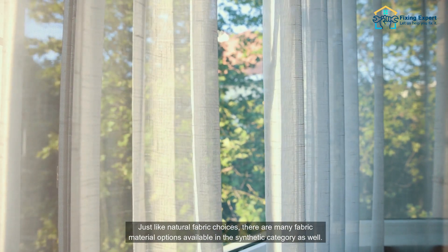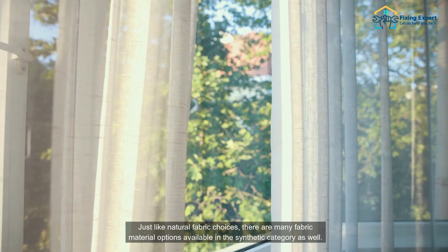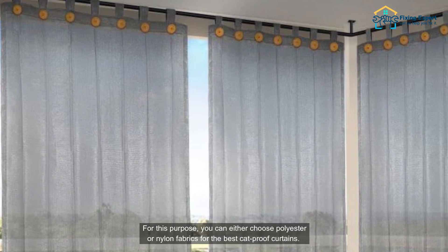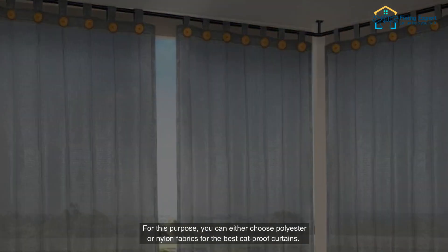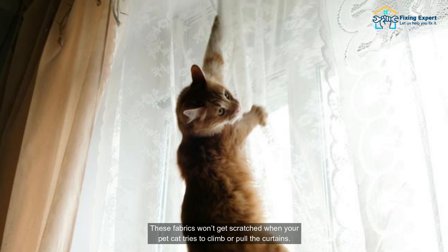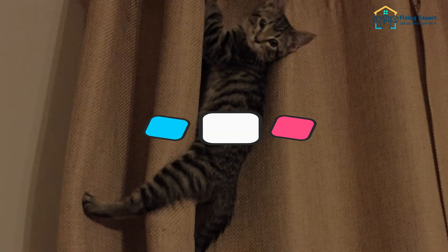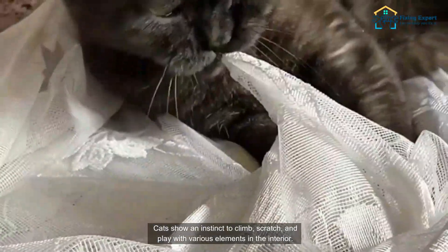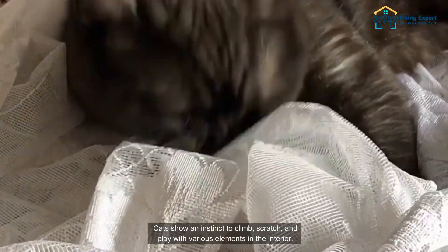Number five: synthetic fabrics. Just like natural fabric choices, there are many fabric material options available in the synthetic category as well. For this purpose, you can either choose polyester or nylon fabrics for the best cat-proof curtains. These fabrics won't get scratched when your pet cat tries to climb or pull the curtains.